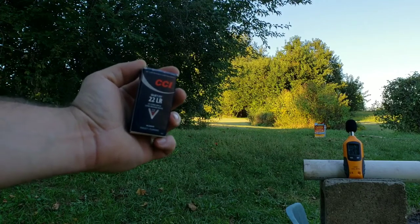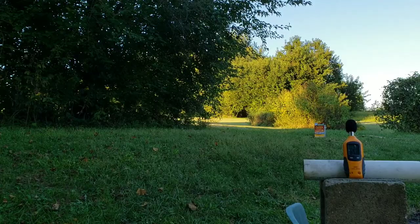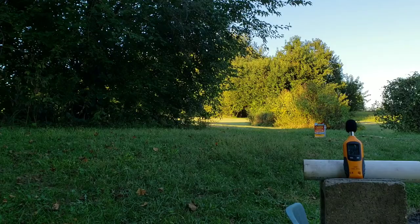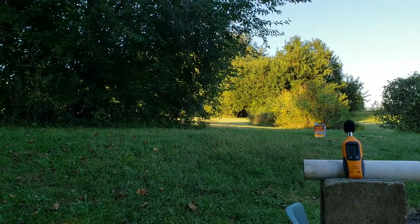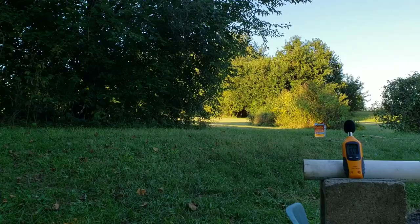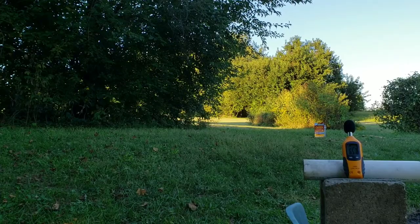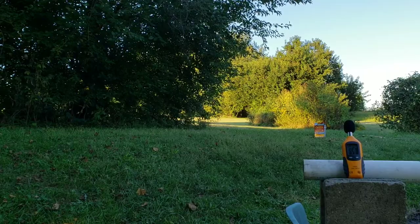I wonder just how quiet are CCI Quiets? Well, I got my decibel reader set up there — let's find out. Try not to talk too loud here because you can see it just moved and I don't want to pick up my voice too much. I got it set to pick up the max sound, so instead of just seeing it real quick, it'll stay on the screen and then I'll have to reset it.